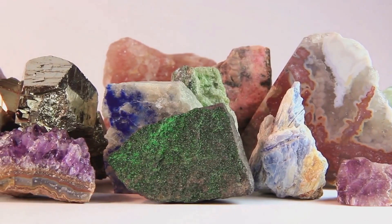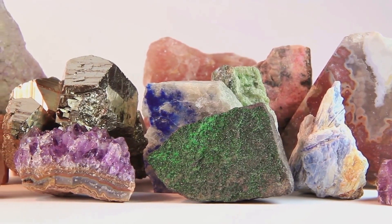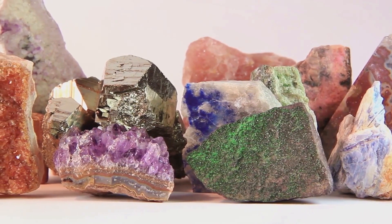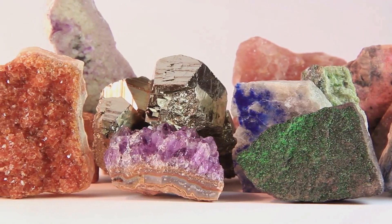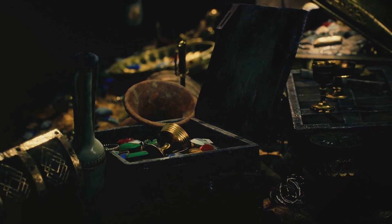It reminds us of the stories that lie hidden within each gemstone, waiting to be unearthed and shared with the world. The Pink Star diamond — a dazzling beauty with a record-breaking sale and a captivating journey — continues to inspire and intrigue. It's a testament to the treasures that lie beneath the Earth's surface, waiting to be discovered.